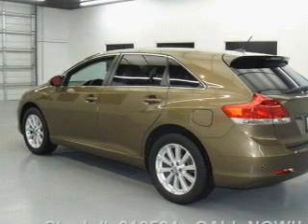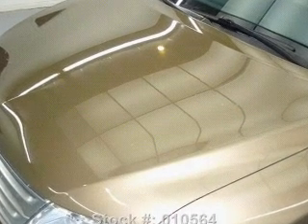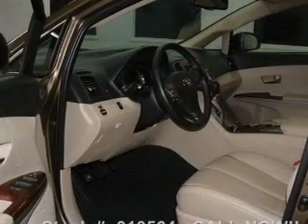Leather seats, power door locks, power windows, cruise control, a DVD system, an AM-FM stereo with multi-disc CD player, and a satellite radio.